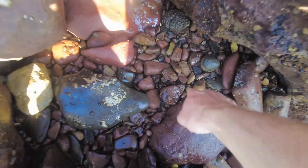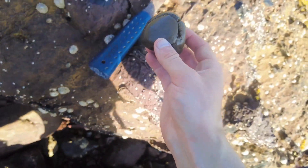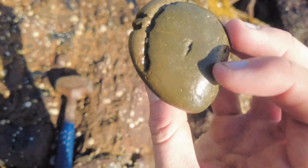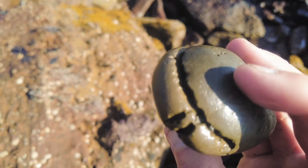I spot an ammonite hiding in this little crevice here. Looks like a very nice splitter — it's been wearing out in these rock pools for quite a while.